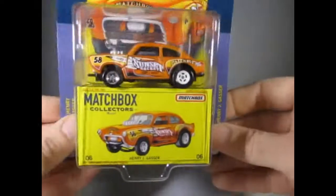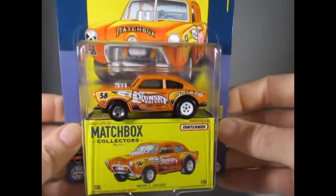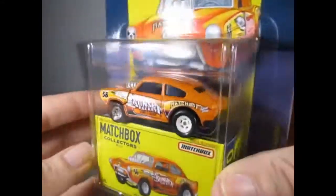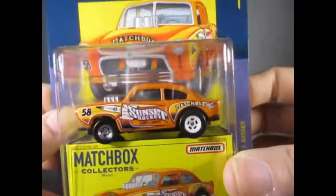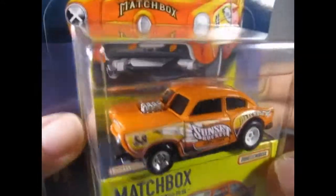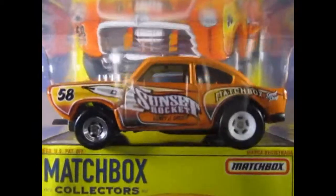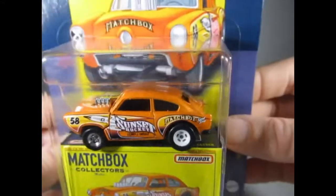This one is my favourite so far — it's the Henry J Gasser. I do like a Gasser, and this is nice in orange. Really smart; looks like it's got an opening hood there, so that's a good feature. By far the favourite of the set so far, this one.